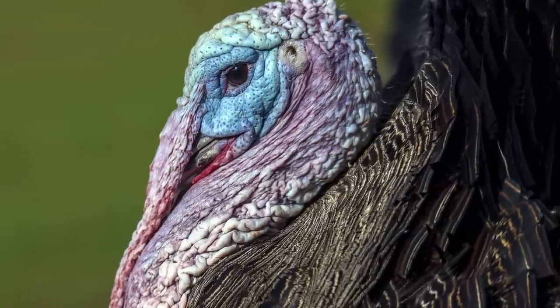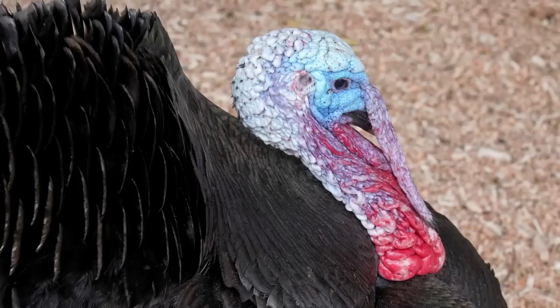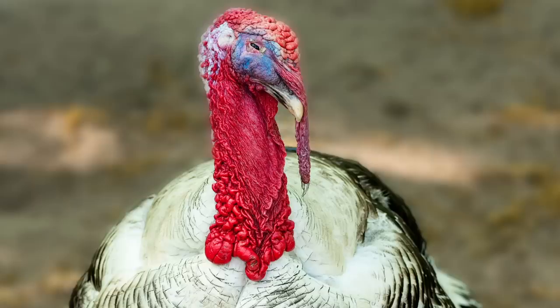The color they are can tell us what the turkey's emotions or feelings are. They can indicate whether a turkey is feeling calm, excited, or upset. And the brighter the color, the stronger the feeling.